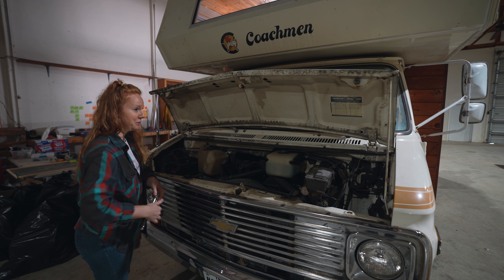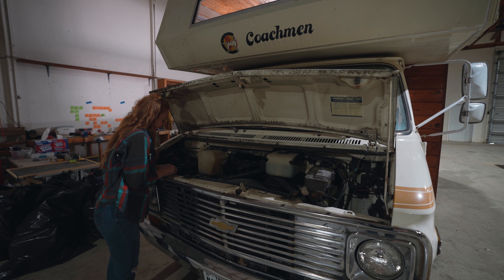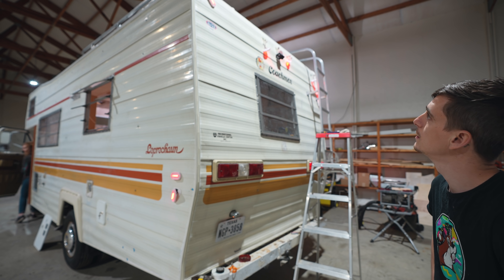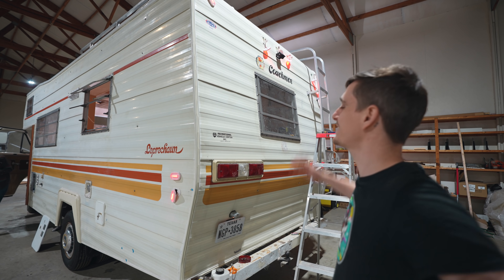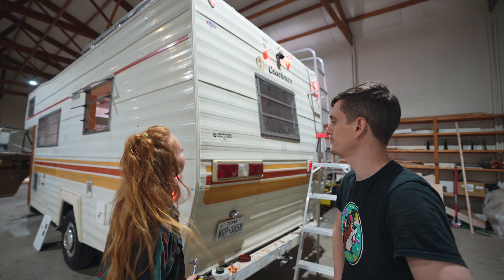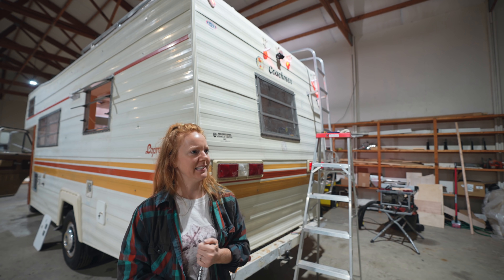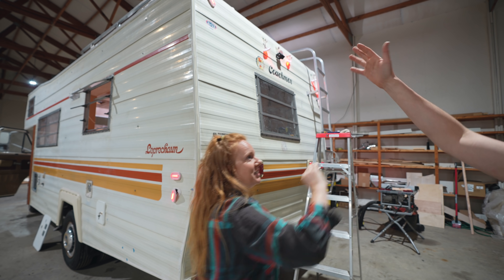Moment of truth — all the new lights have been installed, so now I'm re-hooking up the battery to see if they actually turn on. Just kidding — they did work! This was my first real solo wiring job, at least.